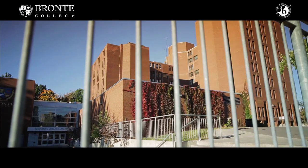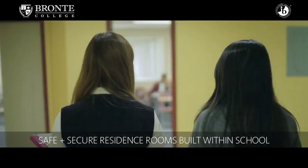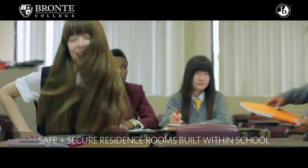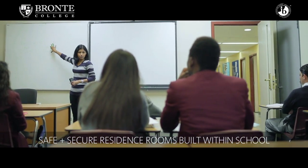At Bronte College, one of the big advantages of having the residence rooms right in the college is that students don't ever have to worry about the weather. The climate in Ontario can vary, so this way students can come directly downstairs and into classes — no big commute for them. It also helps with safety, as we can very quickly find them.